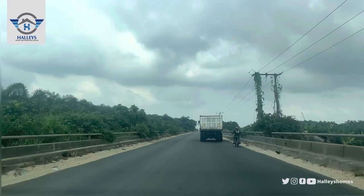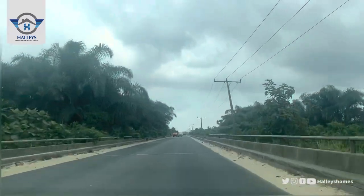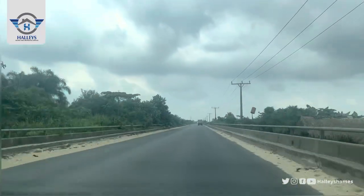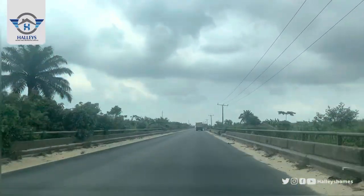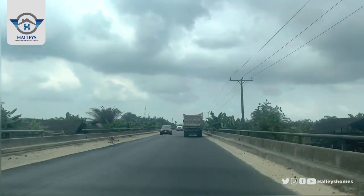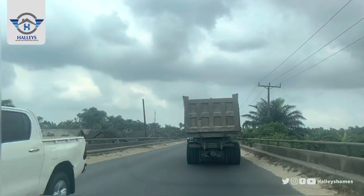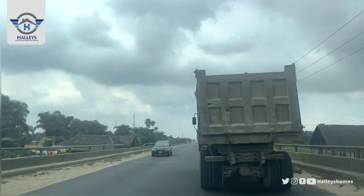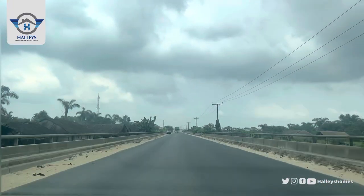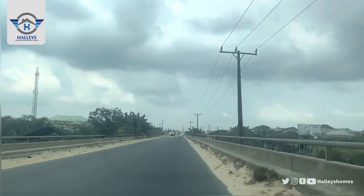To see a full presentation about Tiwa Garden City, click the link in the description below. We also have commercial plots available in this estate — 1,000 square meters going for 45 million Naira. For the commercial plot, the initial deposit is 5 million Naira and you can spread payment over 18 months as well. The title is C of O — Certificate of Occupancy.